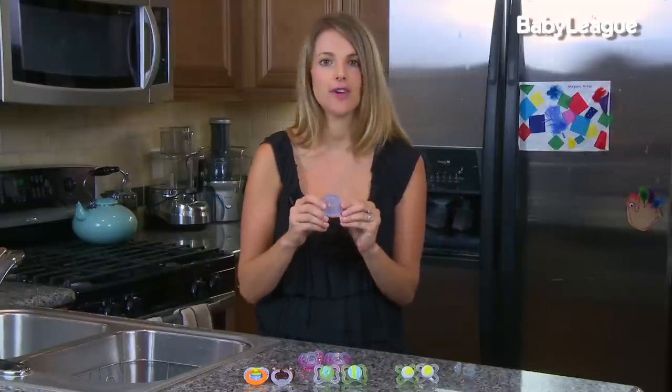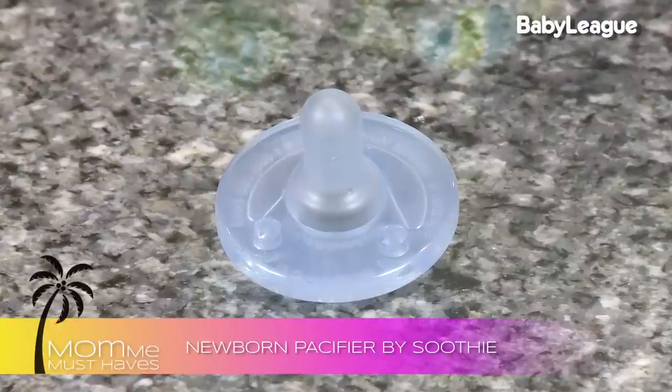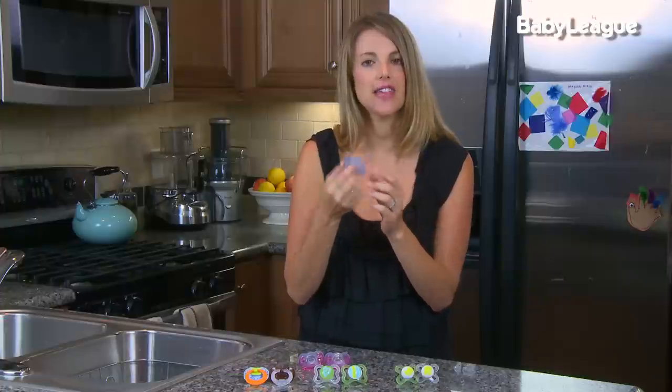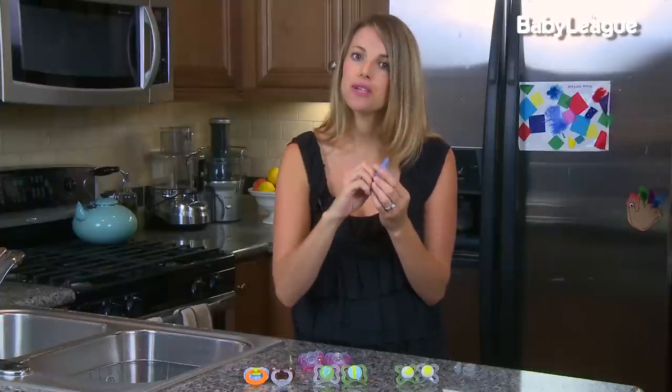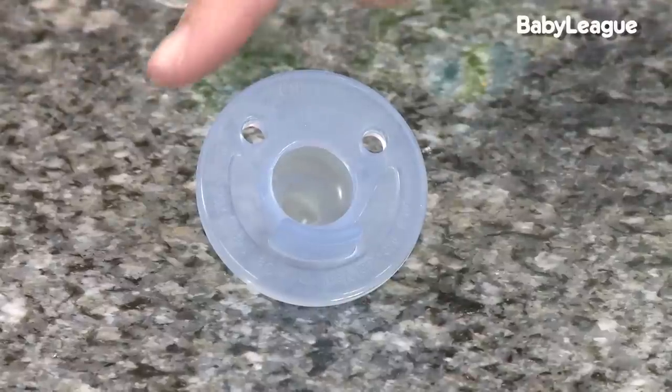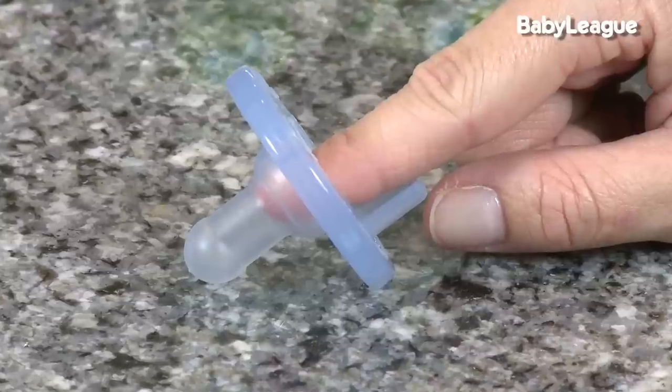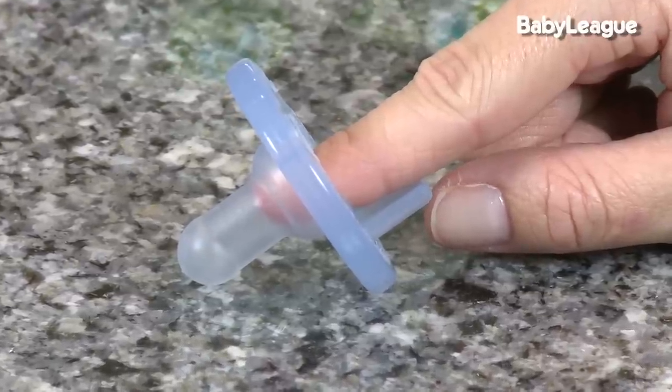Now when newborns are born, the soothie is the best pacifier for them. The reason being, the shape is very similar to what a nipple looks like and it's very easy for them to keep in their mouth. Now what's really nice about the soothie is there's a flat side right here and there's a hole, so you can actually put your little finger in it to help your baby learn how to suck and keep the pacifier in their mouth.